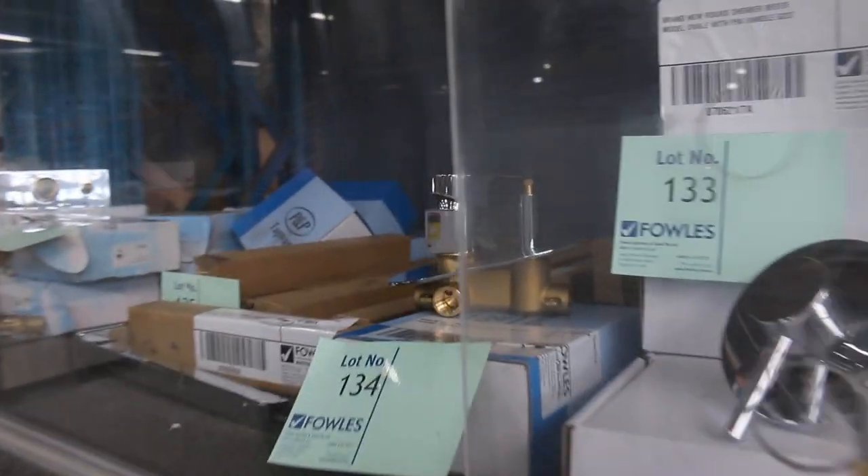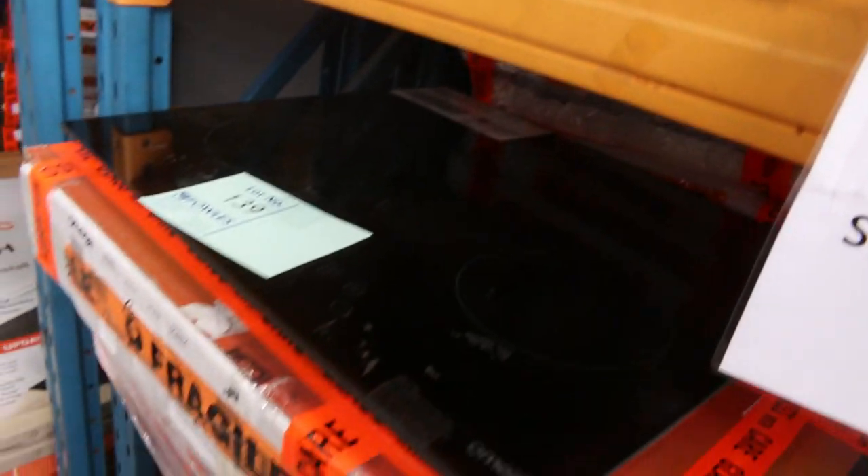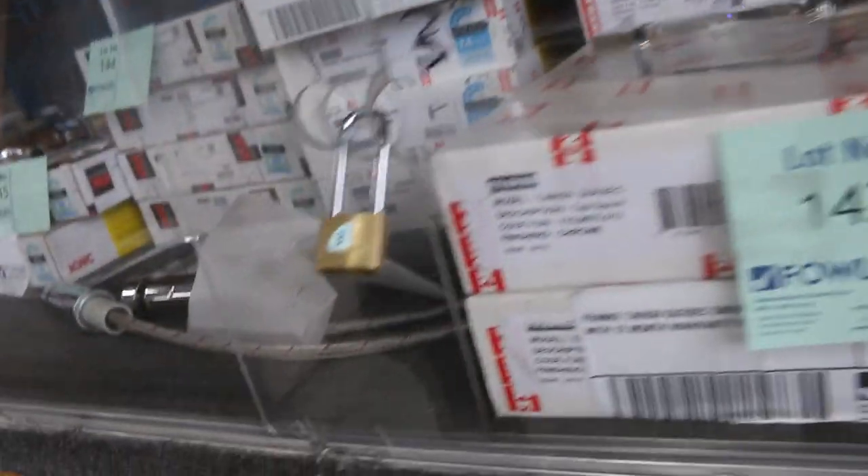Across the way here I can see some bathroom hardware — sink mixers, taps, all kinds of bits and pieces. There's some nice looking cooktops there as well, probably around the mid $100 mark. And lots and lots of beautiful Frankie kitchen taps — they'll be sort of anything from $50 upwards. Really nice buying on the Frankie kitchen taps.